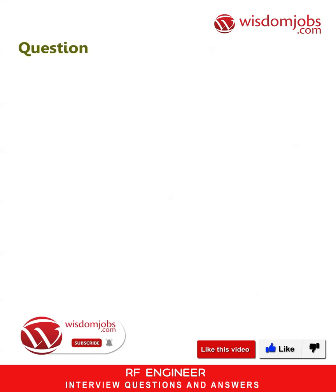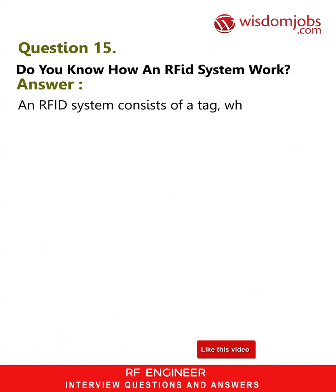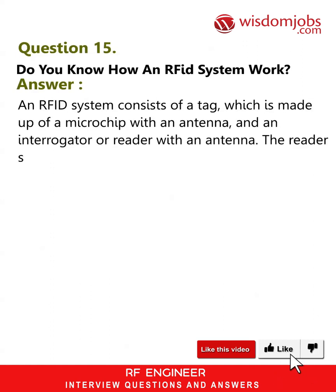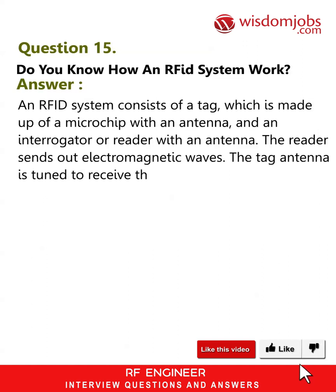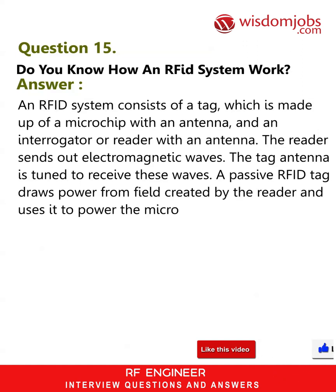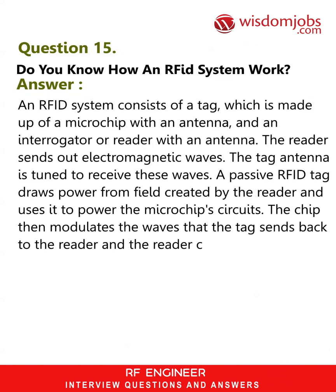Question 15: Do you know how an RFID system works? Answer: An RFID system consists of a tag — made up of a microchip with an antenna — and an interrogator or reader with an antenna. The reader sends out electromagnetic waves; the tag antenna is tuned to receive these waves. A passive RFID tag draws power from the field created by the reader and uses it to power the microchip circuits. The chip then modulates the waves that the tag sends back to the reader, and the reader converts the new waves into digital data.